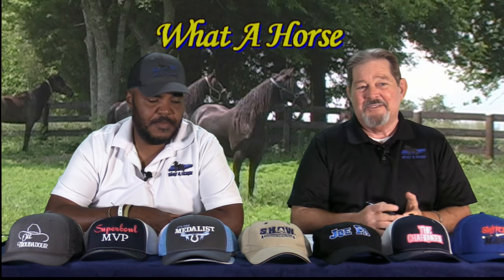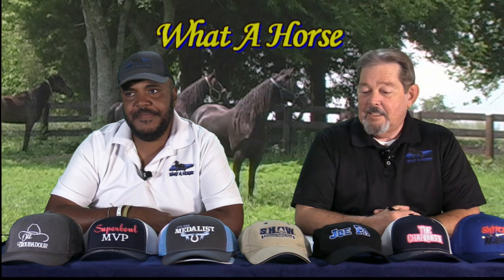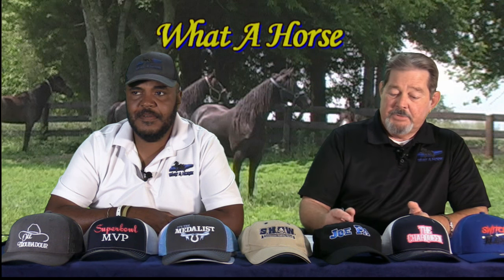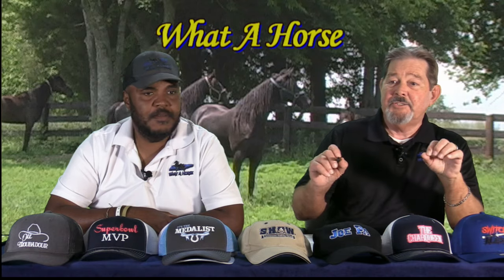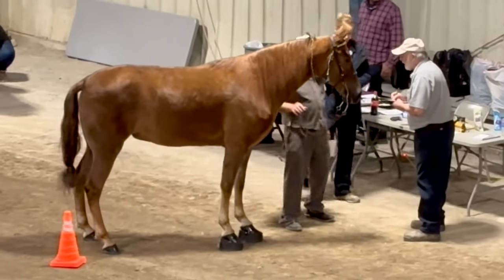We've got a lot of talking about inspections, and I've told everybody: video your inspections. Video them. So I had the opportunity to get a little video this weekend, and I want everybody to pay attention to the time that is spent on inspecting a horse.